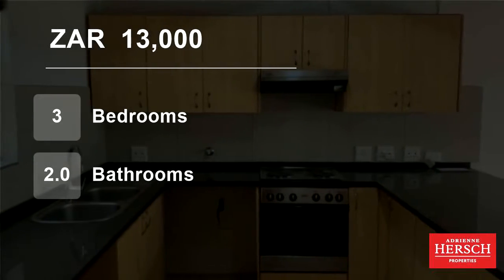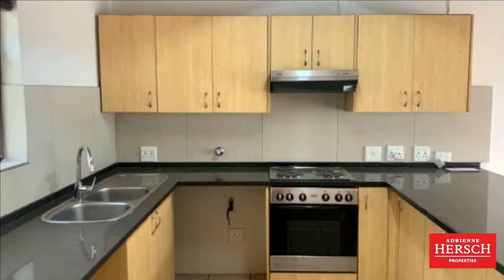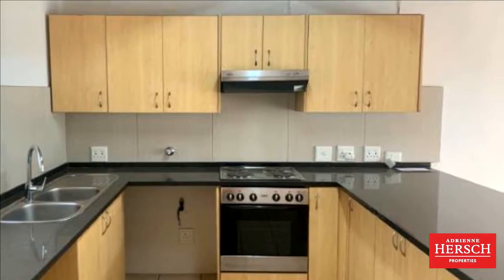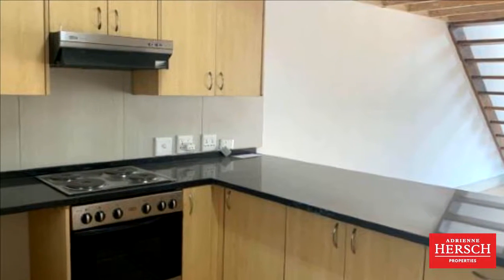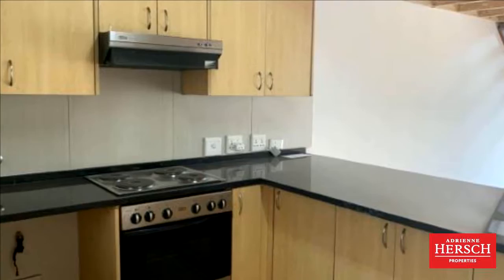Welcome to this 3-bedroom flat for rent in River Club, Sandton, Gauteng, South Africa for R13,000 per month. 3-bedroom, 2-bathroom unfurnished loft unit. Available immediately. Located by Orvieto.